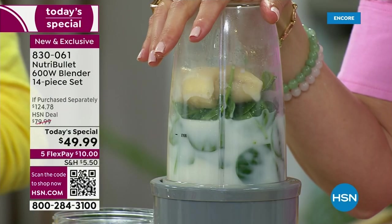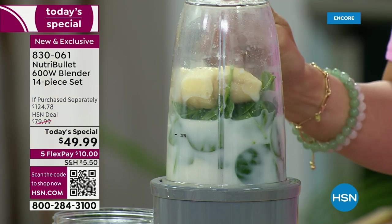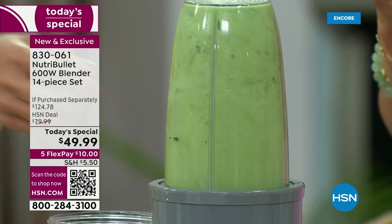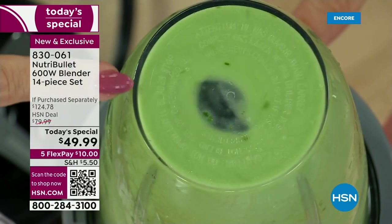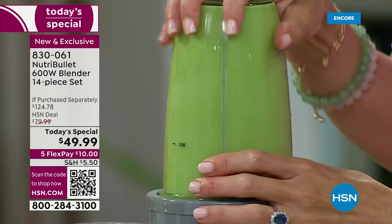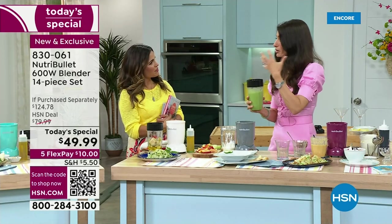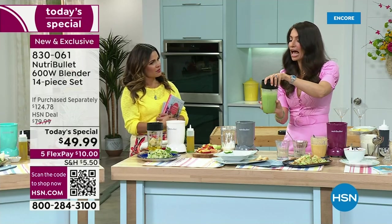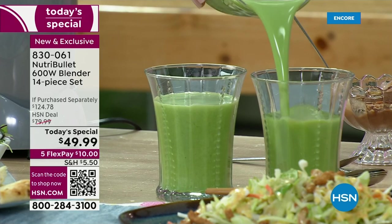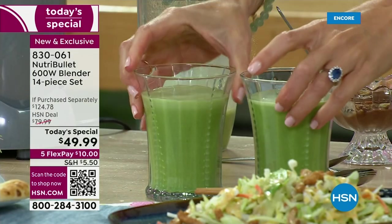A lot of times when you're chewing food, you don't chew it well enough to absorb all the minerals. That's why when you've had that nutrient extraction process, you're able to absorb more. It's also much easier to take in things you don't enjoy — maybe you don't love spinach on its own. You're not going to eat 30 salads in a day, but you can throw a couple handfuls into a smoothie. This is how I trick my family — you can throw all kinds of veggies in.